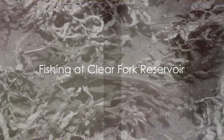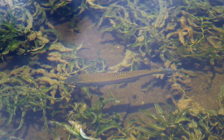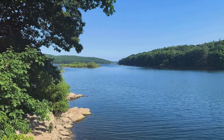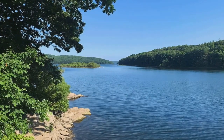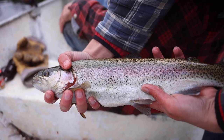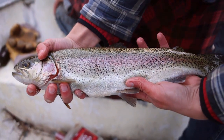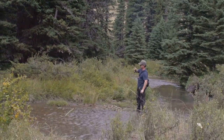Next, we venture to Clear Fork Reservoir in north-central Ohio, a hidden gem amongst trout fishing enthusiasts. This picturesque reservoir, surrounded by verdant greenery, is a sanctuary for rainbow trout. The Ohio Department of Natural Resources diligently stocks the reservoir, ensuring a healthy population of these vibrant fighters for anglers to catch year-round.